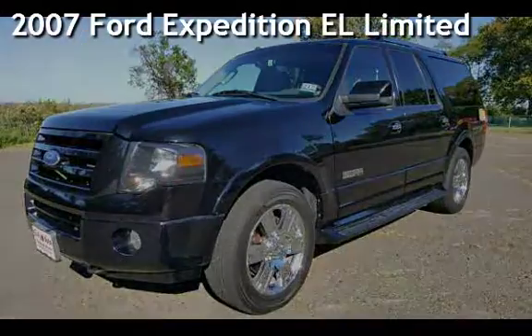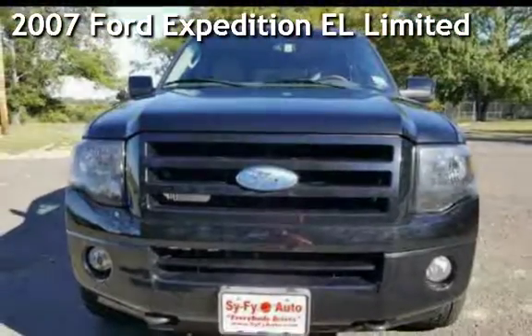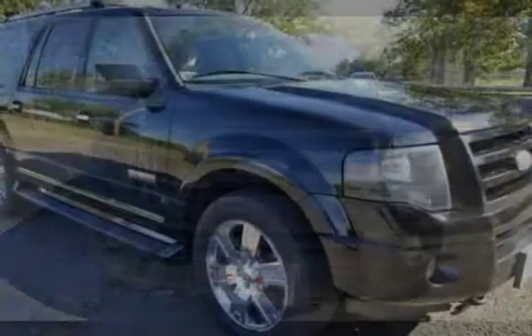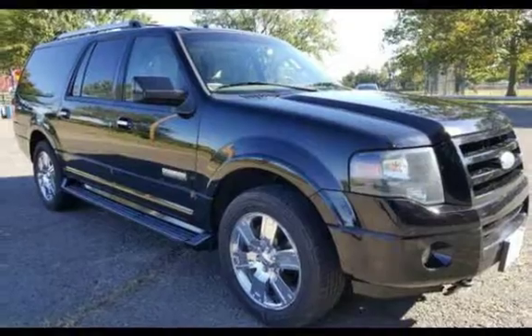Presenting a pre-owned 2007 Ford Expedition EL Ltd. This four-door SUV has an eight-cylinder, 5.4-liter V8 engine, with four-wheel drive, and an automatic transmission.